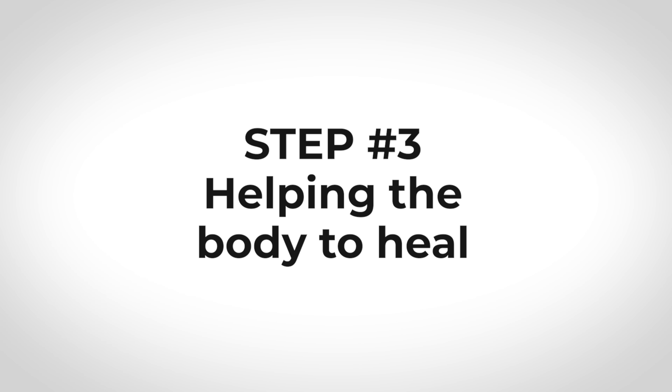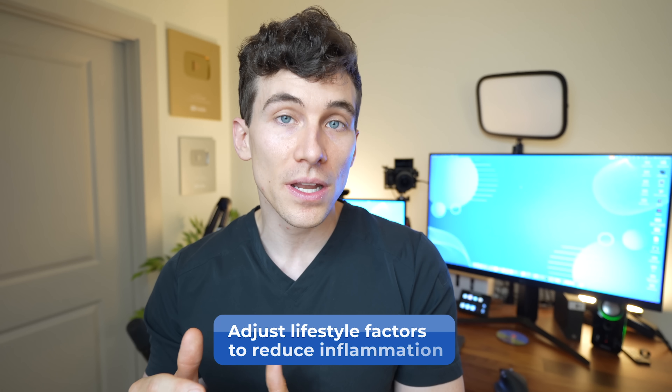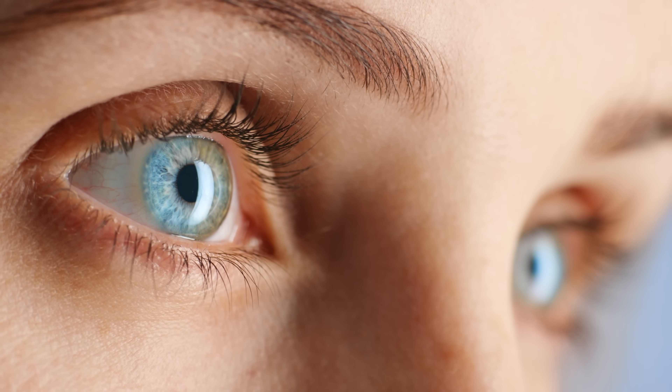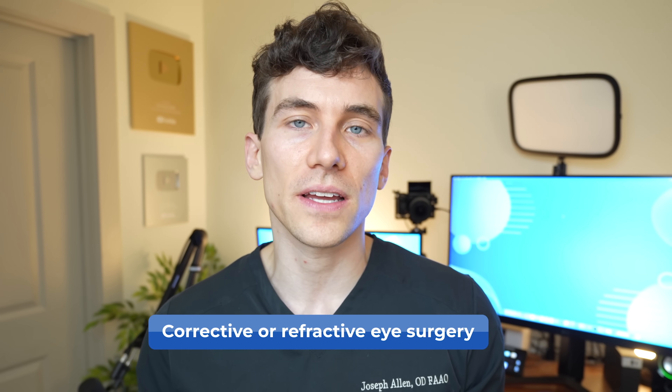The third part of this pre-op routine is all about helping the body heal. This means adjusting some lifestyle factors to help reduce inflammation and promote healing. There are three elements to this. The first involves nutritional supplements that have been shown in the research to be beneficial not only for eye health, but for your tear film and outcomes related to eye surgery. The last two are general tips good for overall health and healing that I focused on in preparation for my own surgery.